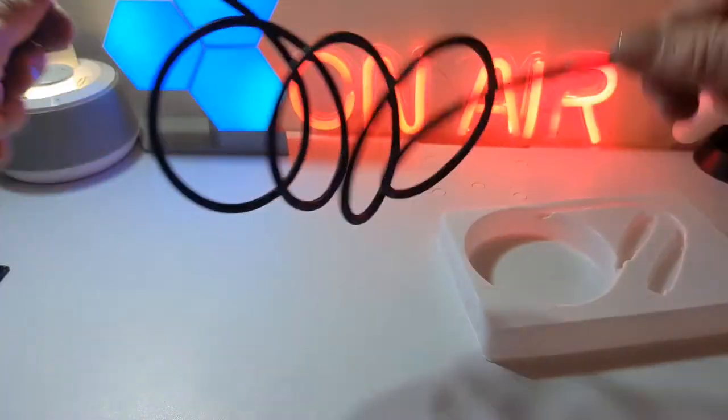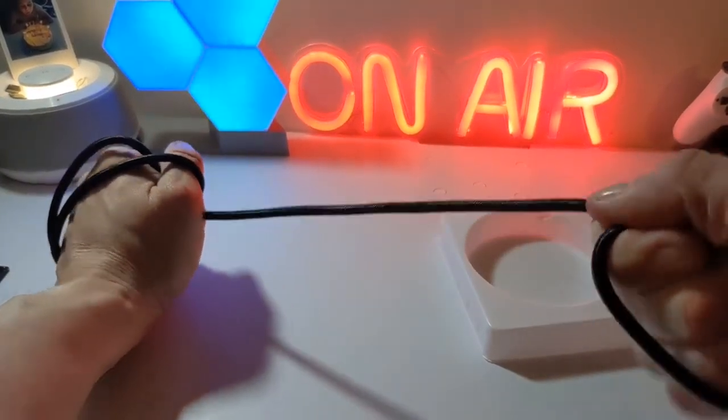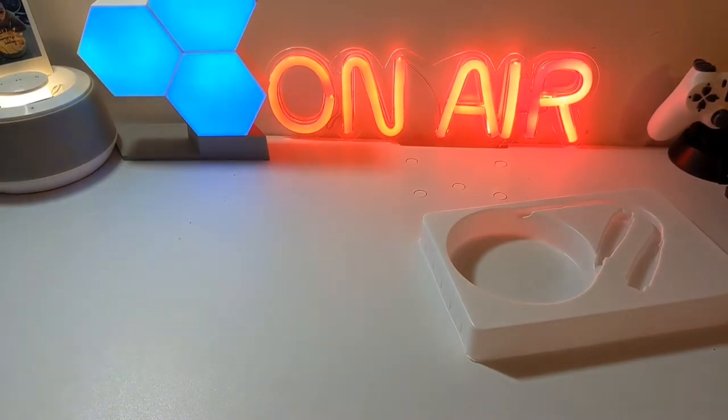I'm going to take off the cable management here and wrap it around my hand to see how it handles. There's not a hope of that cable snapping, so that's pretty nice and pretty tough.